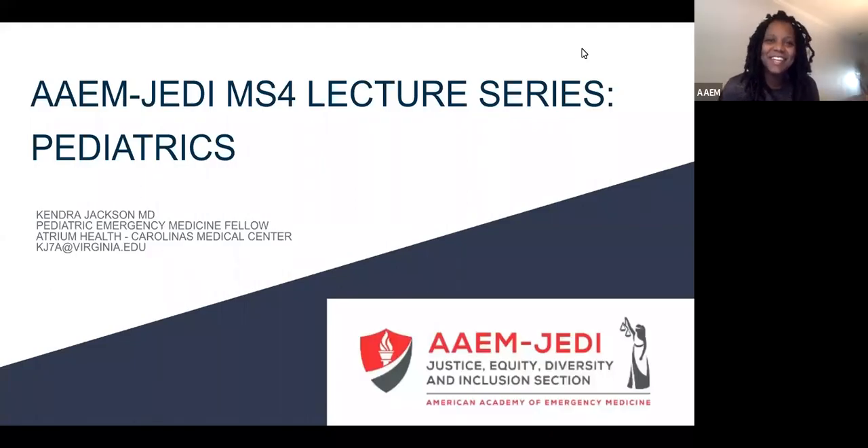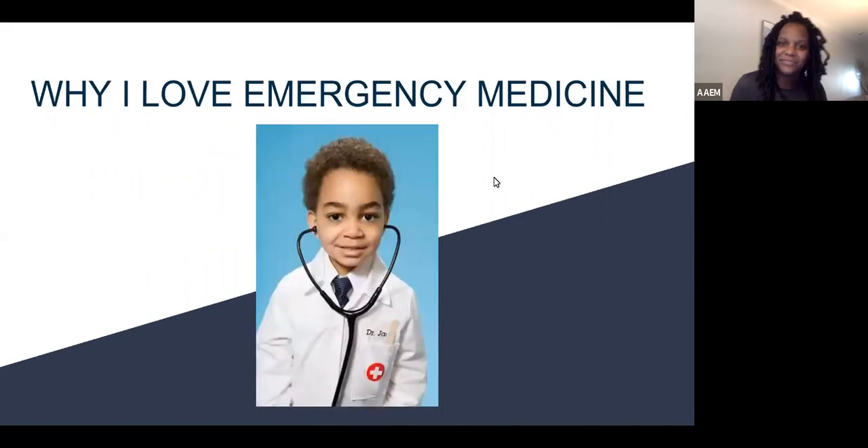Good morning, everybody. My name is Kendra Jackson. I'm one of the Peds Emergency Medicine Fellows at Carolina's Medical Center in Charlotte, North Carolina. Today we're going to talk about pediatrics in the emergency department. I love emergency medicine because we are the safety net. We get to take care of everybody — it doesn't matter how old you are, if you have insurance, if you have money. All you need is to be afraid and need help, and I can help you. We can't say no, and we get to provide care for those who otherwise wouldn't receive care.